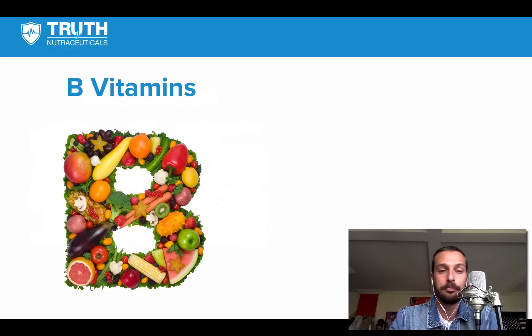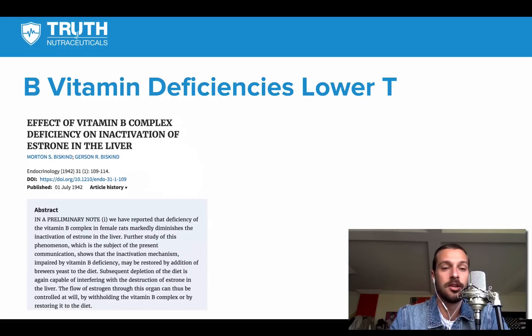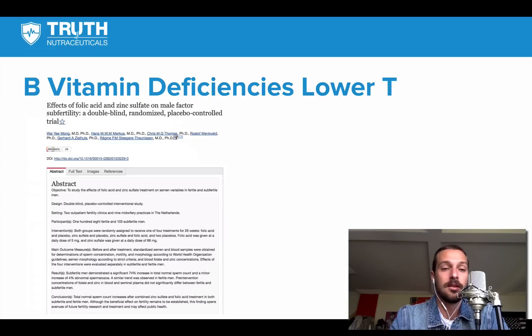Next up are B vitamins, which are super important for lots of different things. B vitamins are eight different water-soluble vitamins. They play a huge role in ATP production and energy production in the body, but they also play a role in testosterone production. Deficiency in B vitamins has been found to increase estrogen levels, increase prolactin levels, and lower testosterone levels.